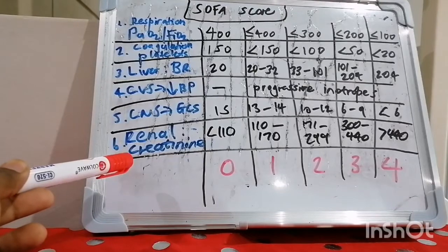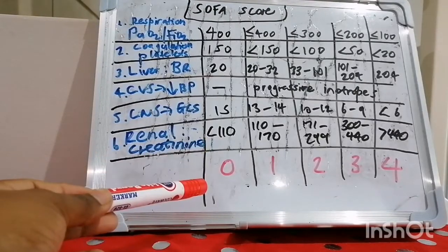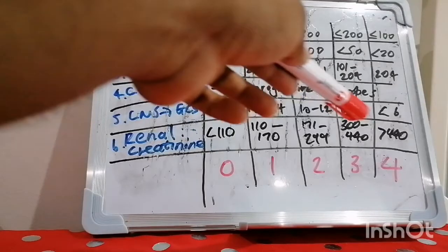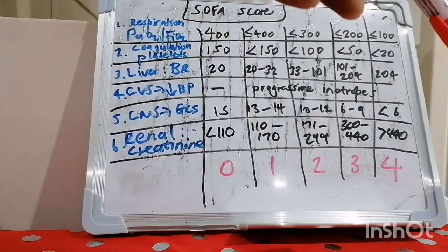For renal assessment, we look at creatinine concentration in millimoles per liter. Below 110 scores zero; above 440 scores four. We can also use urine output under the renal criteria. If urine output is normal, you score zero; there is no urine output parameter for scores one and two. A urine output of 500 mls per day or less scores three, and 200 mls per day or less scores four.